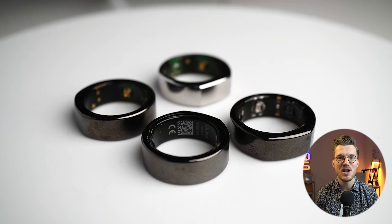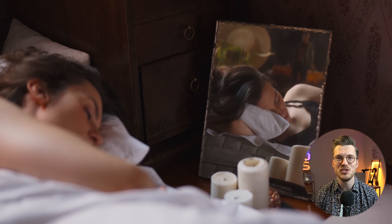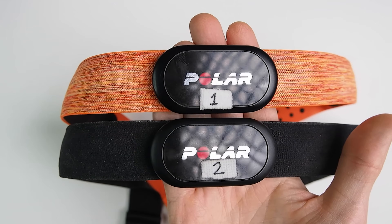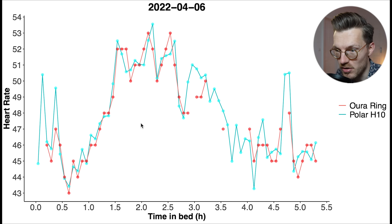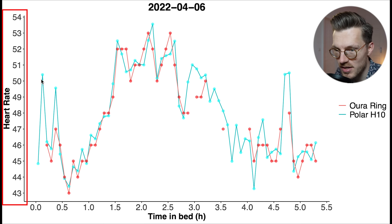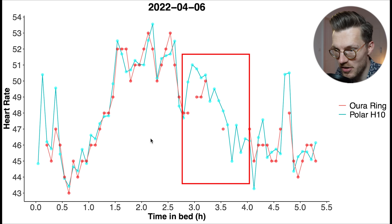Let's start by looking at heart rate and heart rate variability tracking. One of the most important moments to track these are measurements taken during sleep. I tested this by sleeping with an ECG chest strap, the Polar H10, which can generally measure heart rate very accurately. Here you can see my heart rate according to the Polar H10 in blue and according to the OuraRing 3 in red, plotted against time after starting to sleep. There's a pretty good agreement between both devices, though there is a bit of missing data for the OuraRing 3.